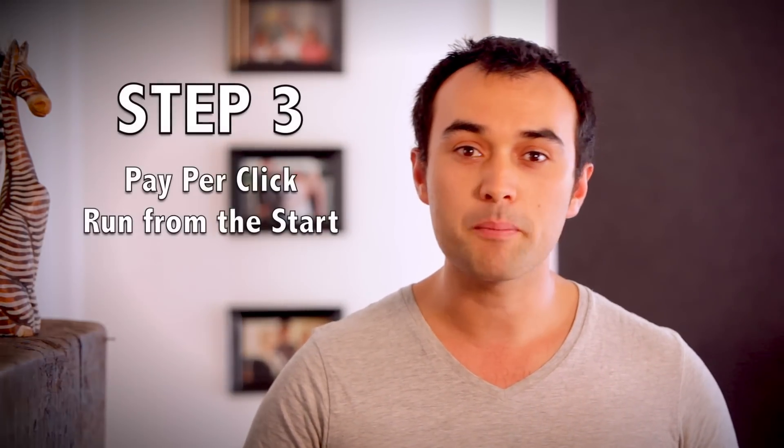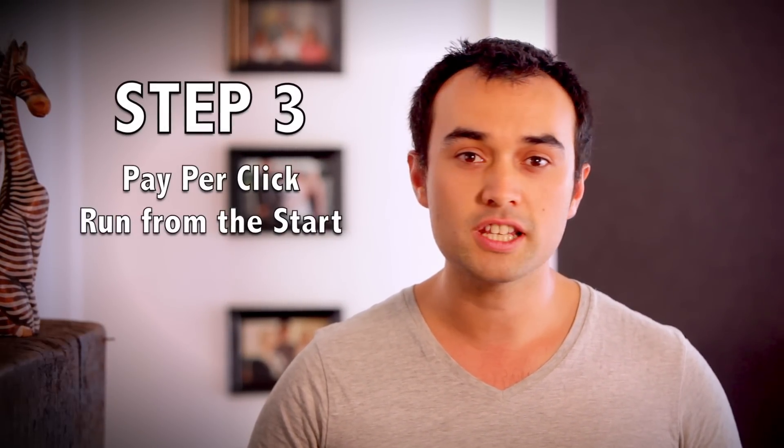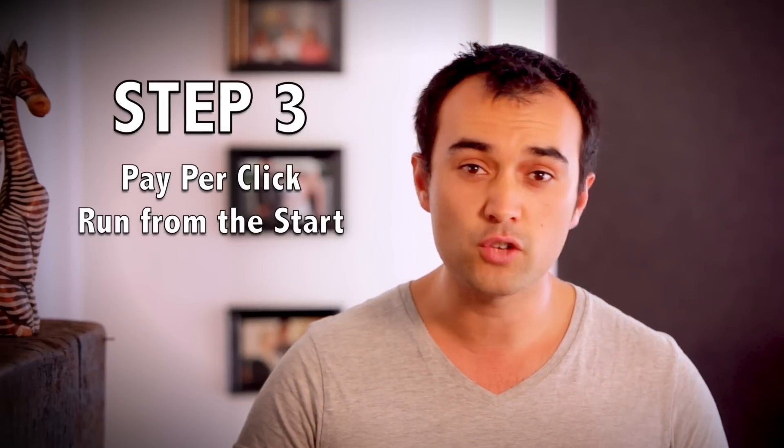On to Step 3: turn on pay-per-click from the very beginning. A lot of people talk about turning this on once you've got at least 10 or 15 reviews, and it is true that you will get higher conversion rates and more clicks the more reviews you have. However, there's no harm in turning it on from day one with a small budget — say $20 a day — as even one or two sales at the start can really propel your listing. Pay-per-click advertises on keywords, so if you get a sale, it begins to rank you for that keyword.